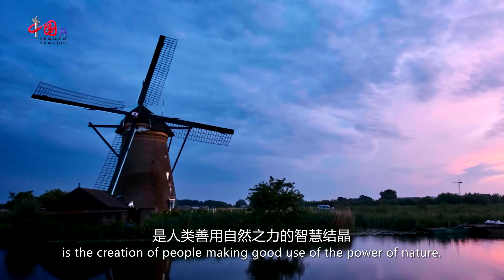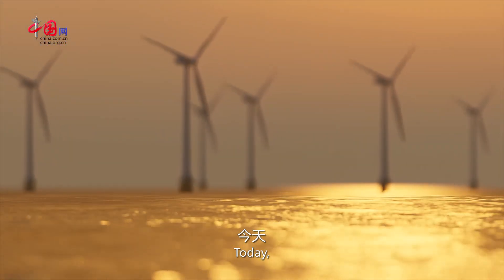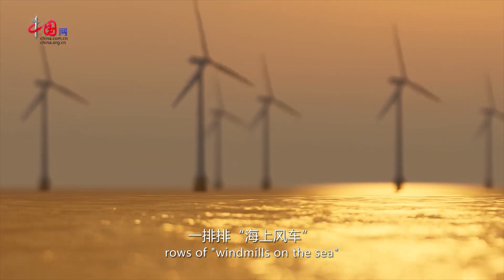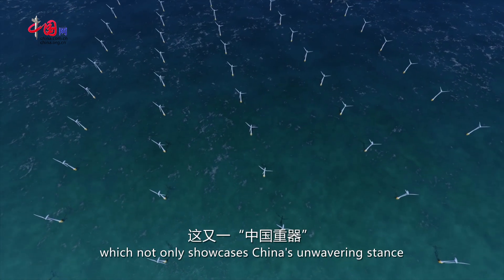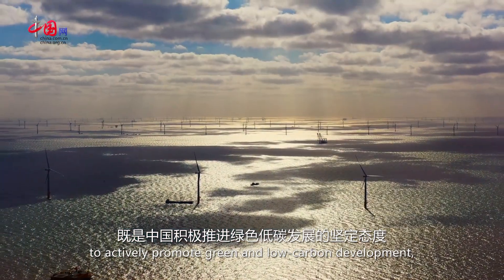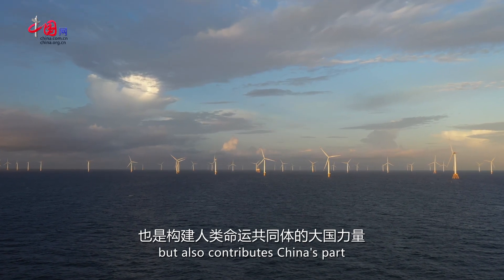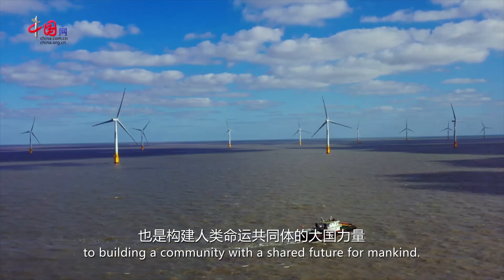Windmill is the creation of people making good use of the power of nature. Today, rows of windmills on the sea stand between the sea and the sky, which not only showcases China's unwavering stance to actively promote green and low-carbon development, but also contributes China's part to building a community with a shared future for mankind.